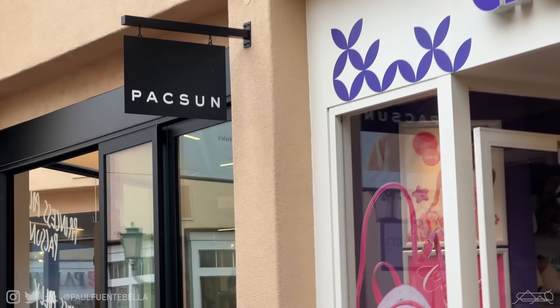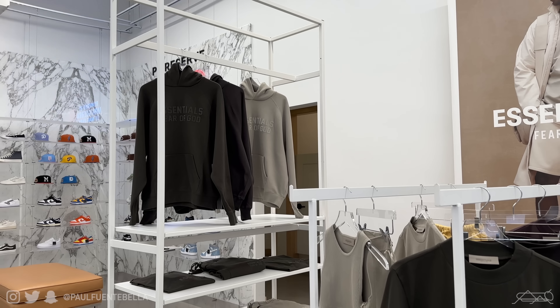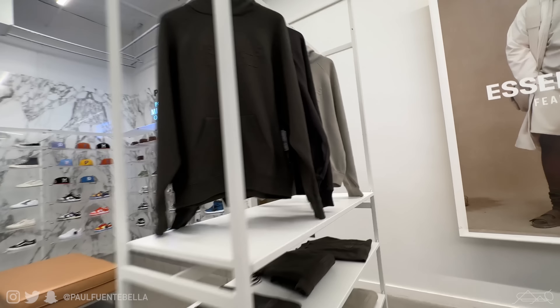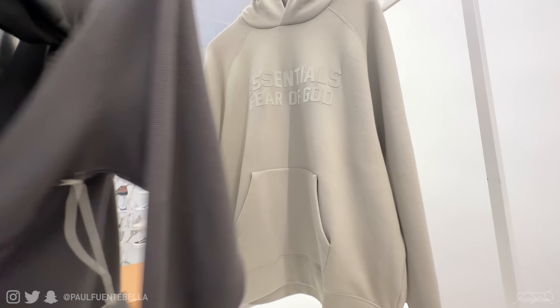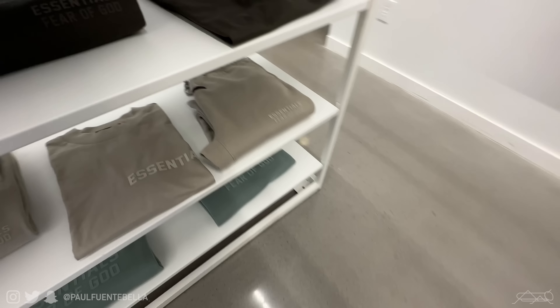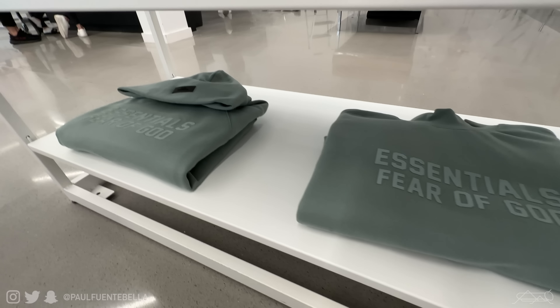Going into the store, they had a nice setup. I couldn't really video at all — I'll elaborate on that in a bit — but I did get as much footage on my phone as I possibly could. Unfortunately, they didn't get really any of the corduroy stuff. I thought at the very minimum they would have the pants, which they did have online, but they didn't have it in store. The second item I was really gunning for was the beanie, which sold out online and they didn't have in store either — so that's another L for me.